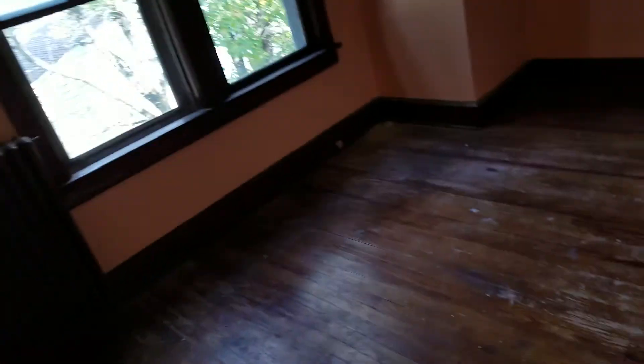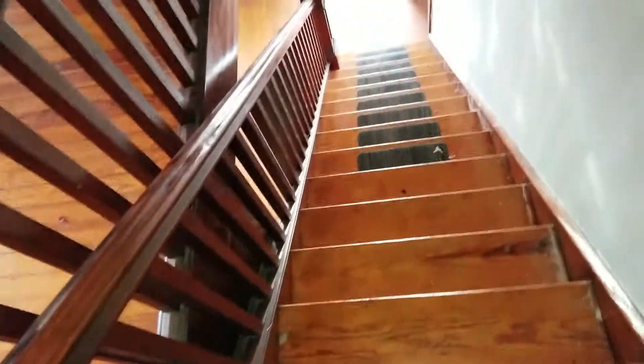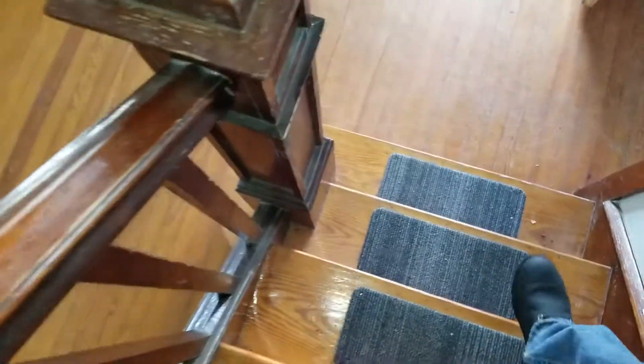So this is the third bedroom: three bedrooms, one full bath upstairs, with lots of storage and closet space. Heading downstairs, there's a nice solid wooden banister — very strong and sturdy — and some carpet on the stairs. This is the front door when you come in, and you have a nice living room area here with the same wooden windows and radiant heat.